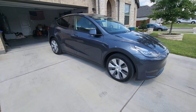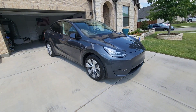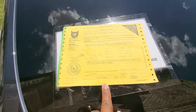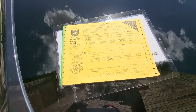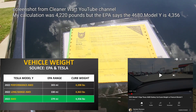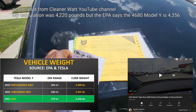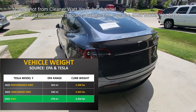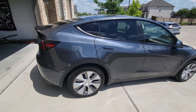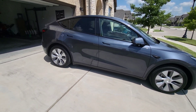Coming in at number one on the list is the weight difference between the long-range Model Y from Fremont and the Model Y out of Austin. I did a separate video about the weight and took it on a certified cat scale. The actual weight of the Texas 4680 Model Y is 4,356 pounds versus 4,363 pounds from Fremont — a seven pound difference.